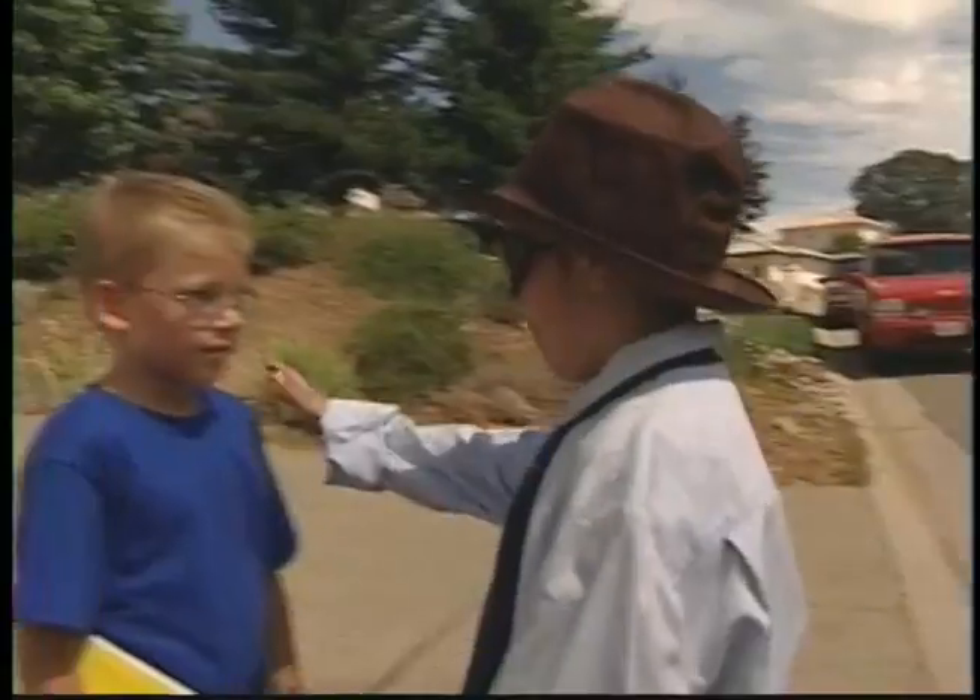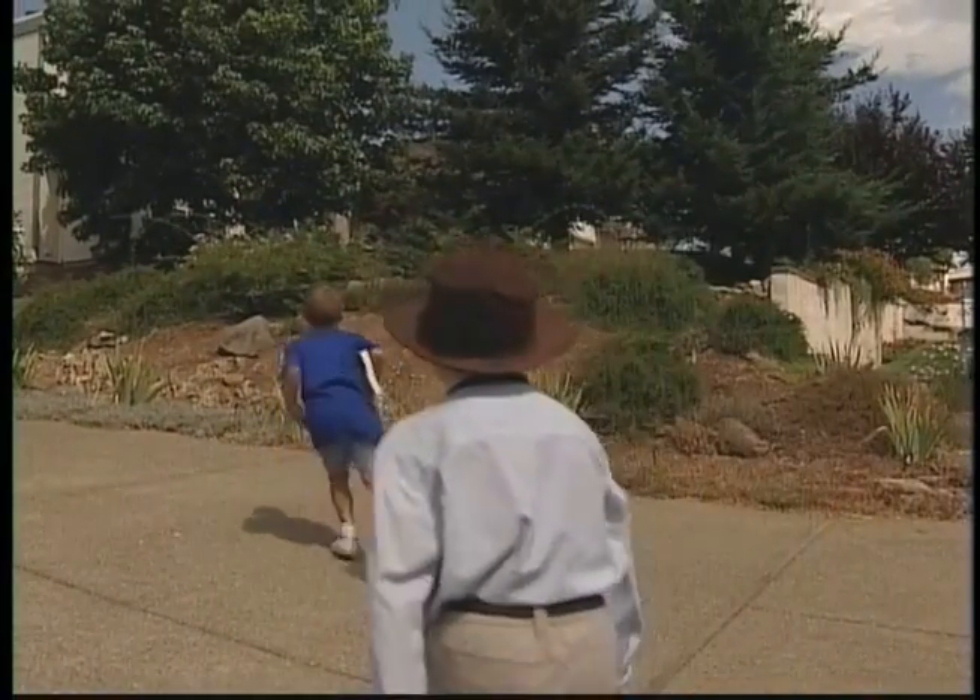It is important to know your address, but it is just as important to be careful who you tell it to. Remember, you should never share your address with a stranger. Once you know your address, do you know how people can find it? I know most of the addresses in this neighborhood. But what if I went to work in a new neighborhood? How can you find it?